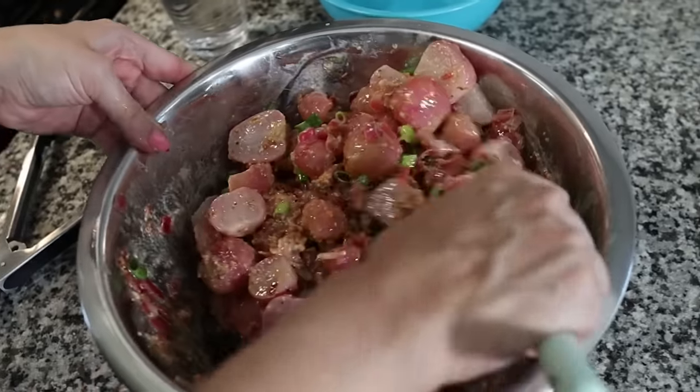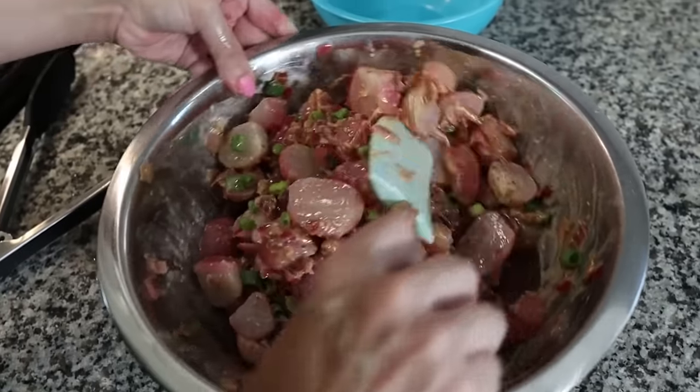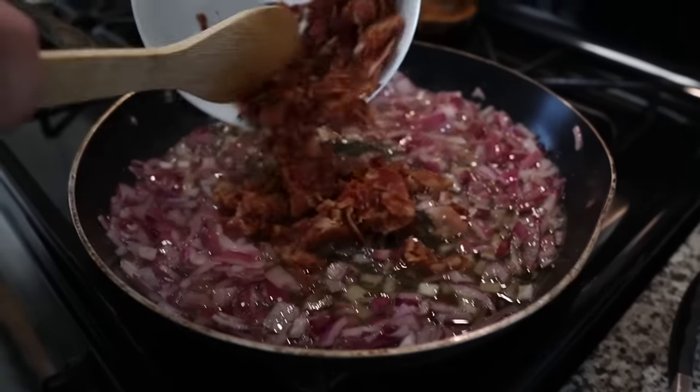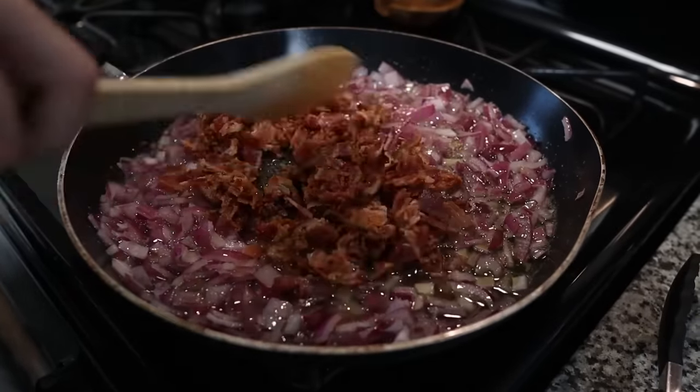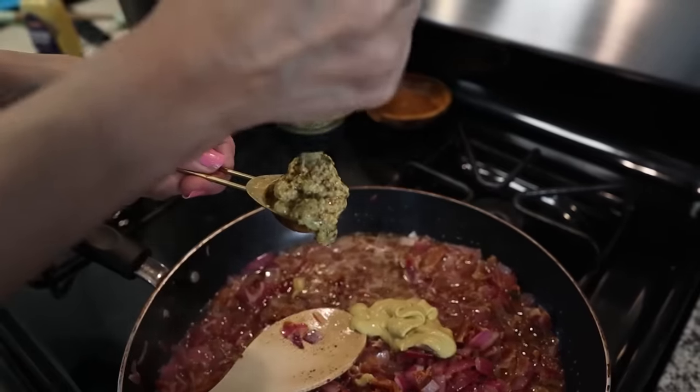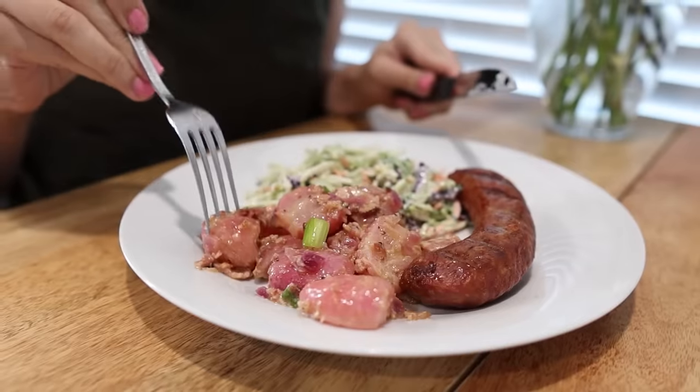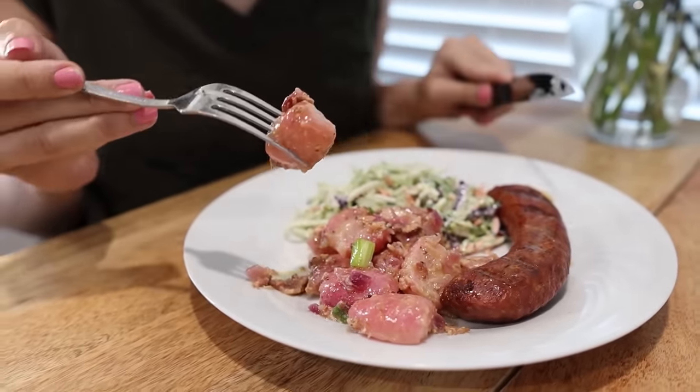We also mentioned the German potato salad — that one uses little red radishes with bacon fat, mustard, and vinegar as the base instead of a creamy dressing. That's a really good recipe and we should try it with daikon too. We'll leave that one linked below. It's great for a picnic or alongside a sandwich.